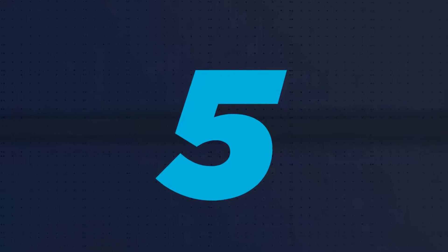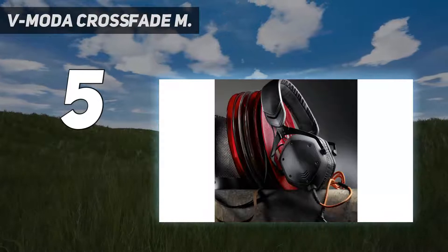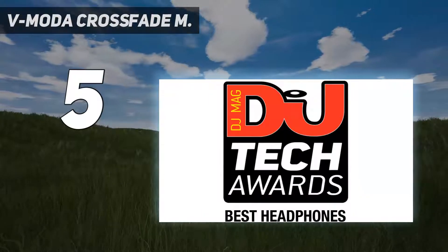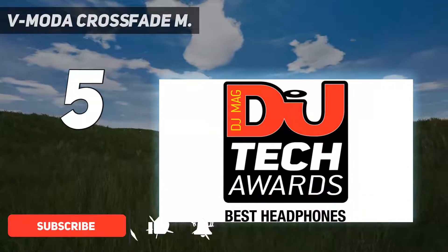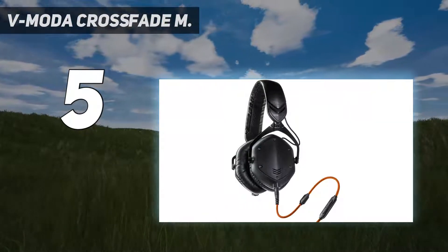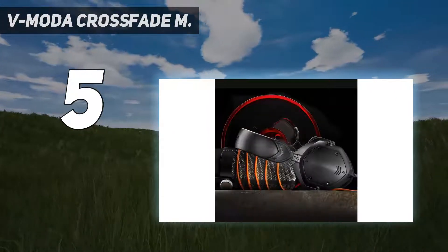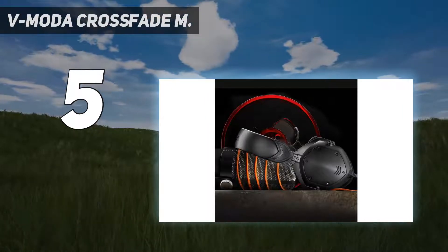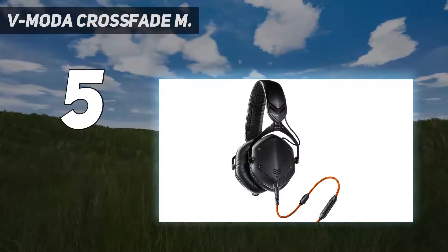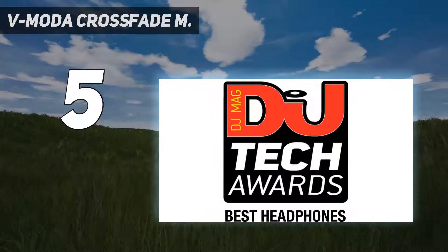Starting at number 5: the Vimota Crossfade M. In terms of design and style, we really liked the Vimota Crossfade M 100 Metal Headphones. The moment we saw the headphones, we fell in love with them. There's something about the metallic look that immediately draws your attention. The Vimota Crossfade M 100 Metal Headphones have an ergonomic design. Another interesting design feature is the unique click-fold hinge design. The headphones use a lighter hinge mechanism that folds them and fits into a compact exoskeleton carry case.